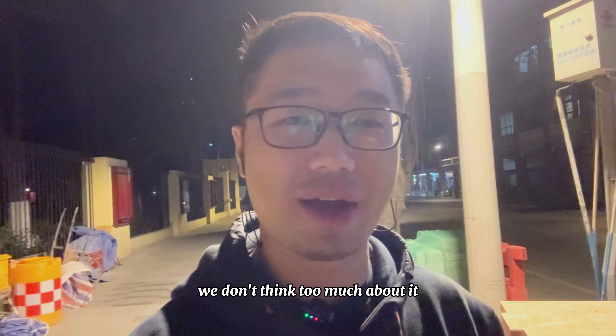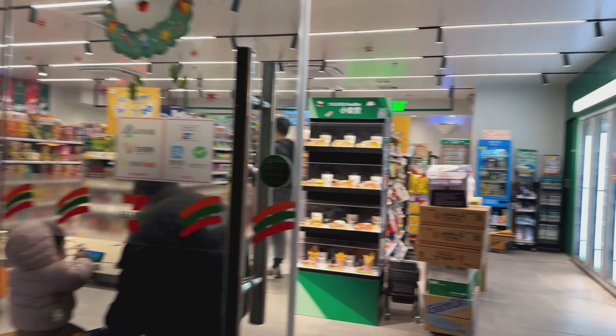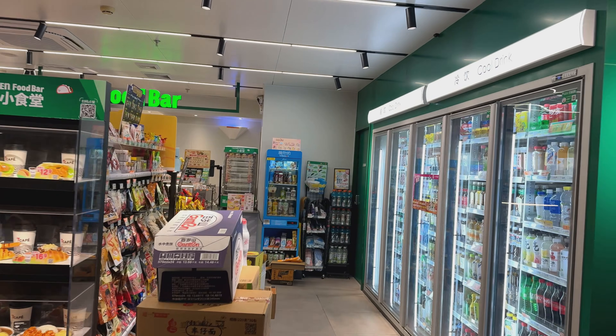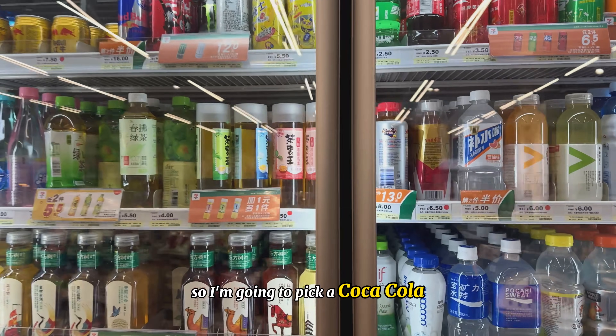So here we are at a 7-Eleven convenience store, and I'm going to pick a Coca-Cola.